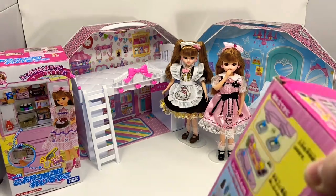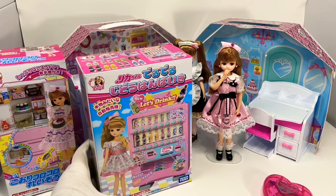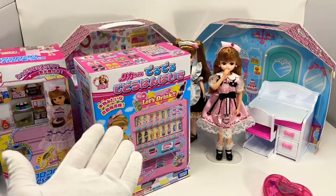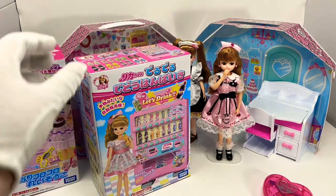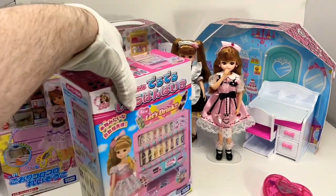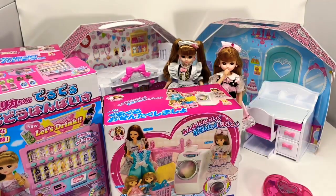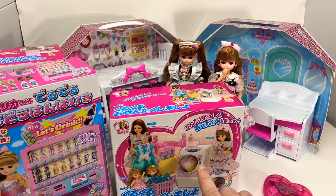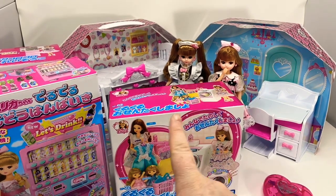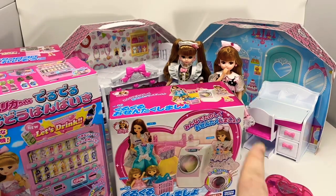I'll be showing the fridge at another time. This is just to give you an example of what's going on with these dolls and what you can do with them. There's also the Deru Deru vending machine — it's an actual little tiny vending machine and you can press the buttons to get sodas and juices out of it. It's really cute. Even if it is pink — I'm not a big fan of hot pinks, but it's fun.